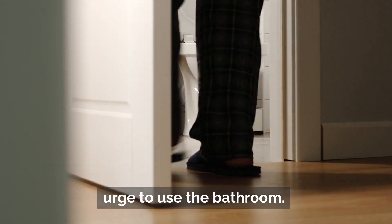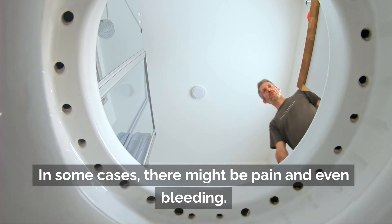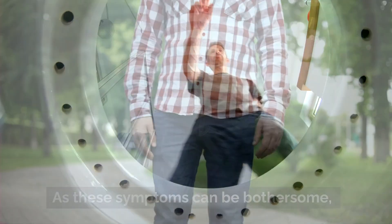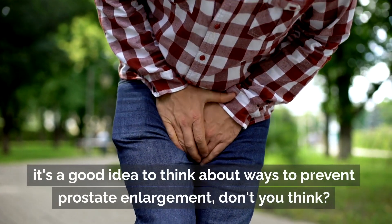Still, the symptoms can be quite uncomfortable. Most of them are associated with urination — there might be difficulty urinating or an excessive urge to use the bathroom. The urine stream can also weaken, and in some cases there might be pain and even bleeding.